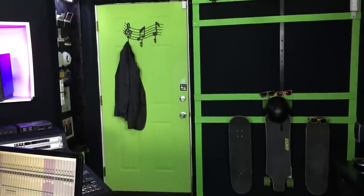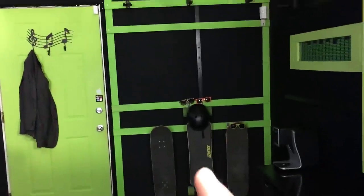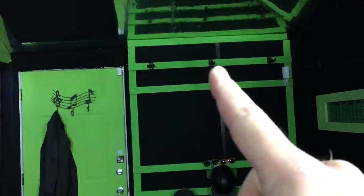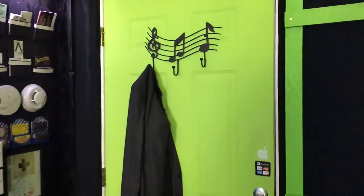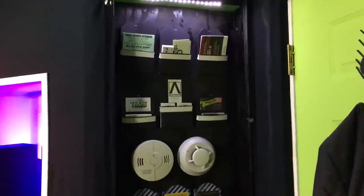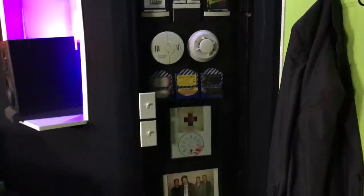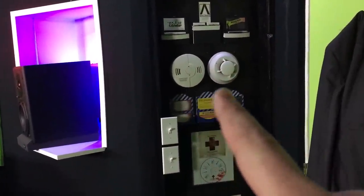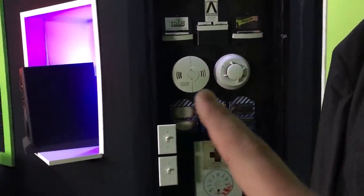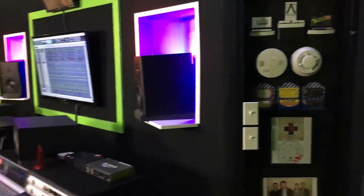Starting over here by the front door — this is a steel door. We've got my skateboards, some guitar hangers to obviously hang guitars on, a coat rack, business cards and places to put flyers for bands and artists about upcoming shows. We have fire detection alerts linked to the security system so the place doesn't burn down.